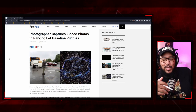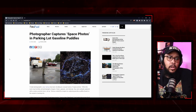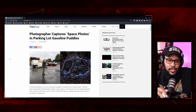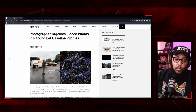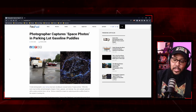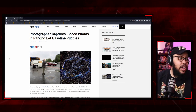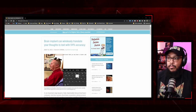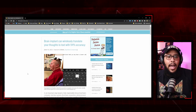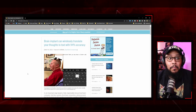Last week we talked about how vision-impaired people have special Google Goggles that allow them to see their surroundings through infrared. But what if I told you that individuals who lost their ability to write would be able to just text their thoughts instead? I found this article — brain implants can wirelessly translate your thoughts into text with 94% accuracy.